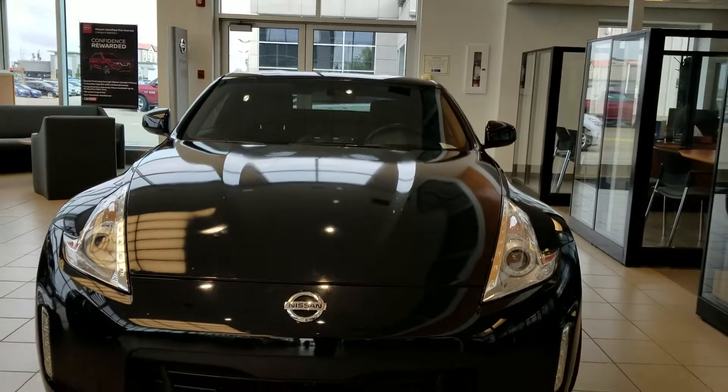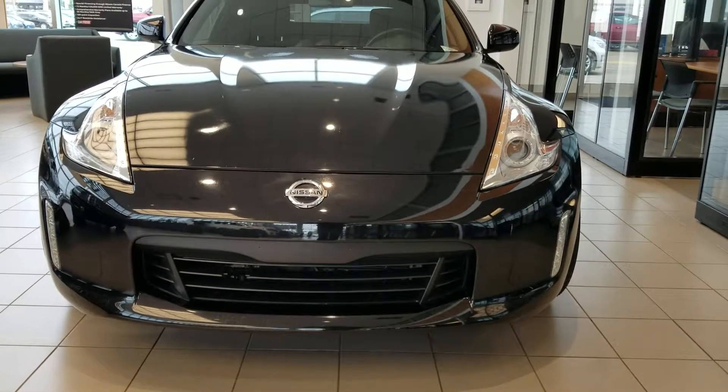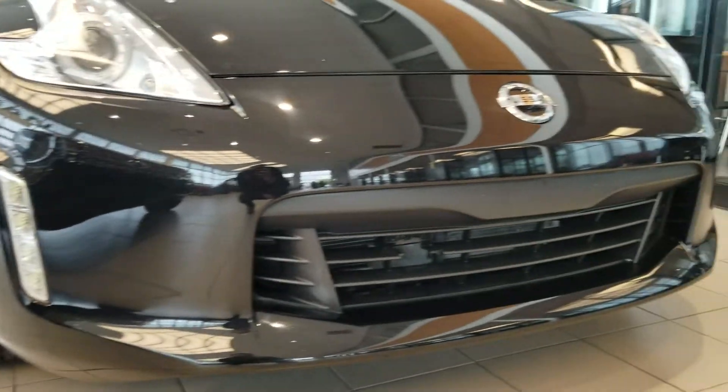Good morning all, it's Harpreet from Shreve Nissan, sending you a quick video in this beautiful 2016 Nissan 370Z, manual transmission. This one does come with the daylight LED running lights.